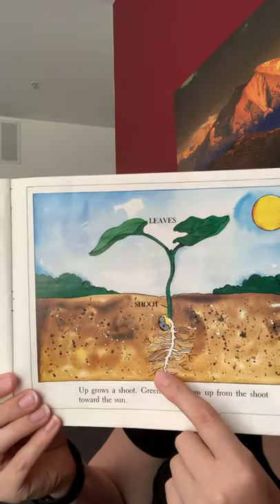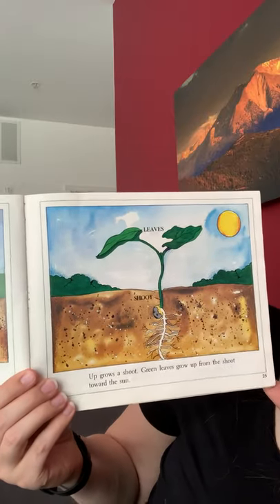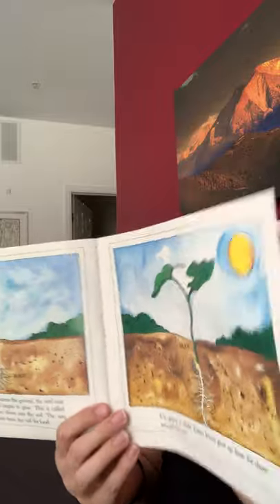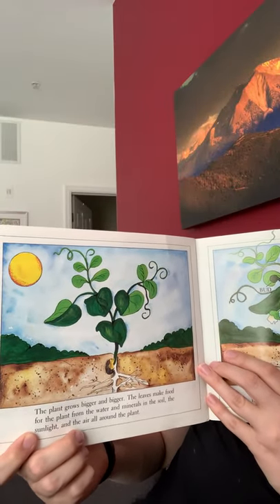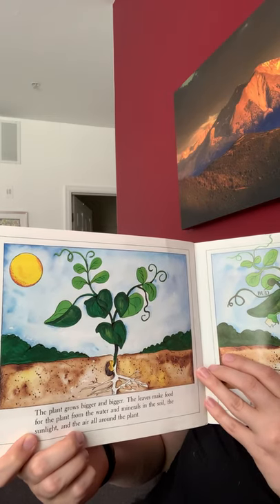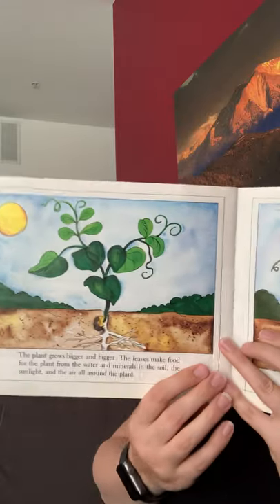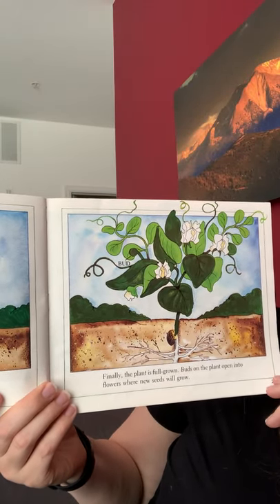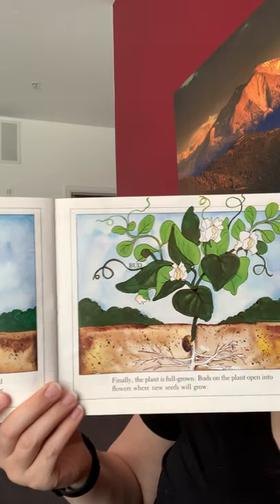You see the roots? Up grows a shoot. Green leaves grow up from the shoot toward the sun. The plant grows bigger and bigger, and the leaves make food for the plant from the water and minerals in the soil, the sun, and the air all around the plant. Finally, the plant is full grown. Buds on the plant open into flowers where new seeds will grow.